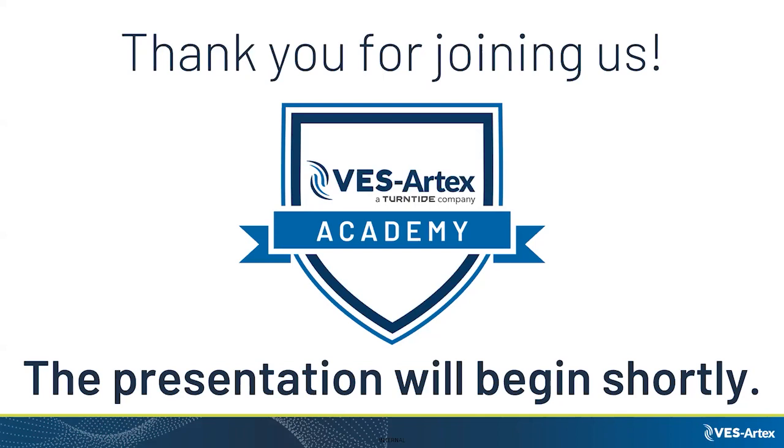It is at the top of the hour, so good morning and good afternoon, good evening to everyone joining us for the CES Artex Academy webinar. We wanted to thank you for joining us. Today we are joined by Henry Collins, who is going to give us a great presentation. Just one quick housekeeping item: we will be taking questions throughout the presentation. You can type questions into the Q&A box at the bottom of your screen, and we will address them at the end. With that, the floor is yours, Henry.